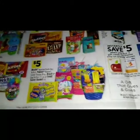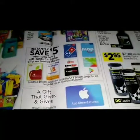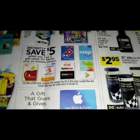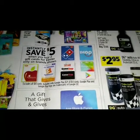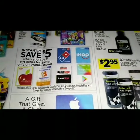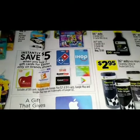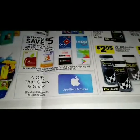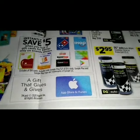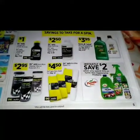For five dollars we have an instant savings — you're going to save five dollars instantly when you buy two gift cards for Easter, only on brands shown. We got Domino's, IHOP, Google Play, GameStop, Applebee's, and Sandiago. Here we've got a gift that gives and gives — App Store and iTunes.